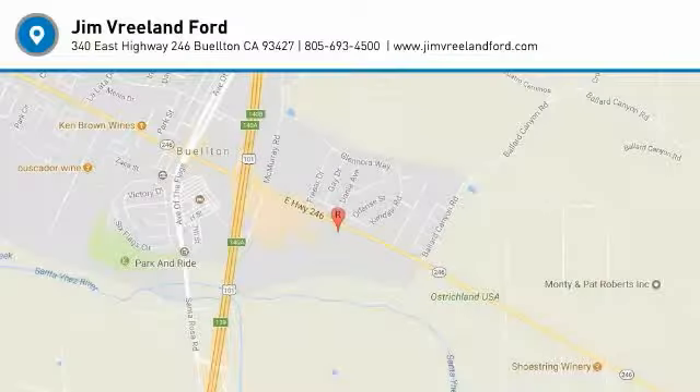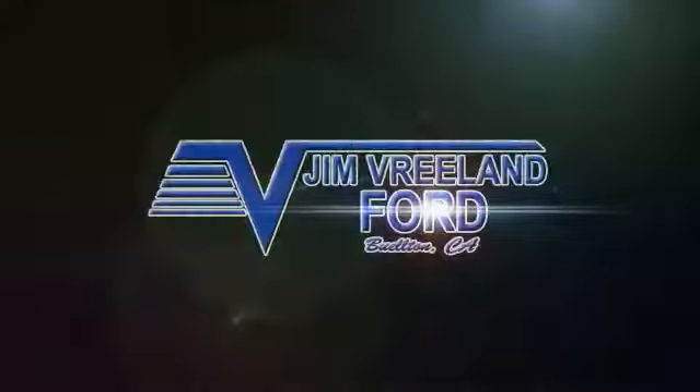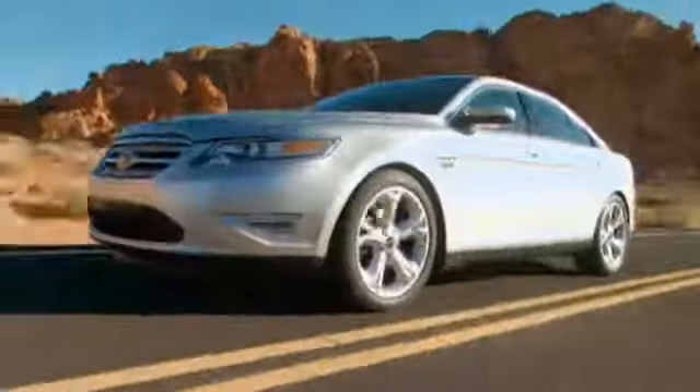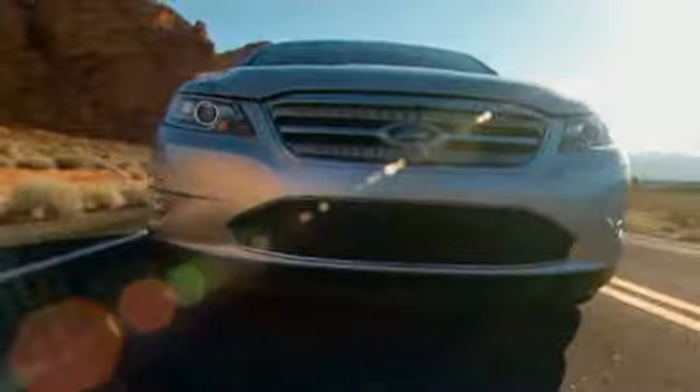Come see the car for yourself. Please call Jim Breland Ford at 1-800-350-5327 to find out more.